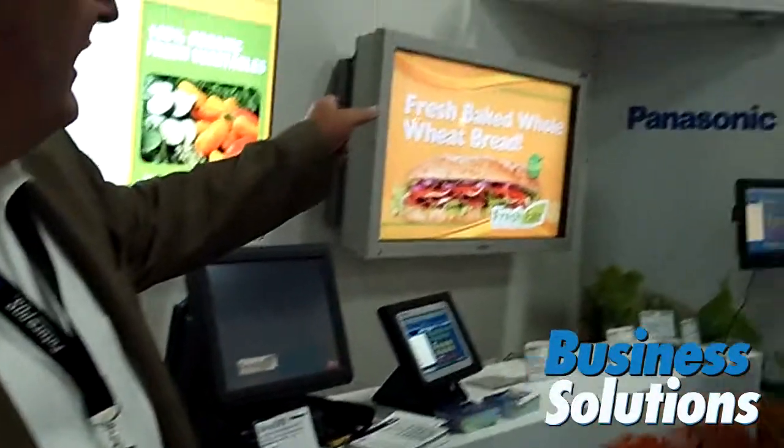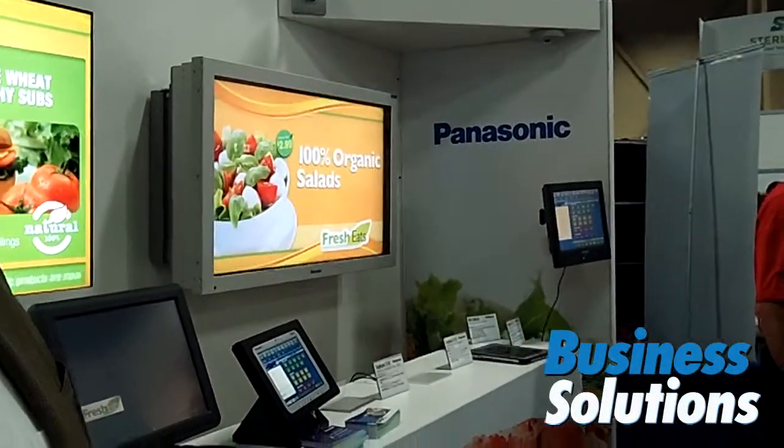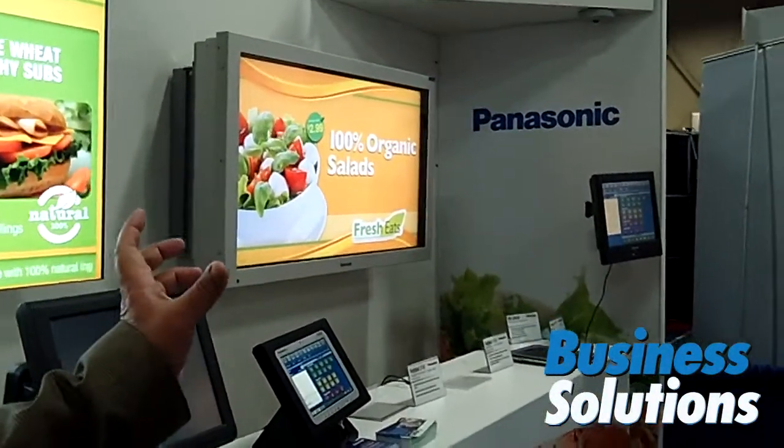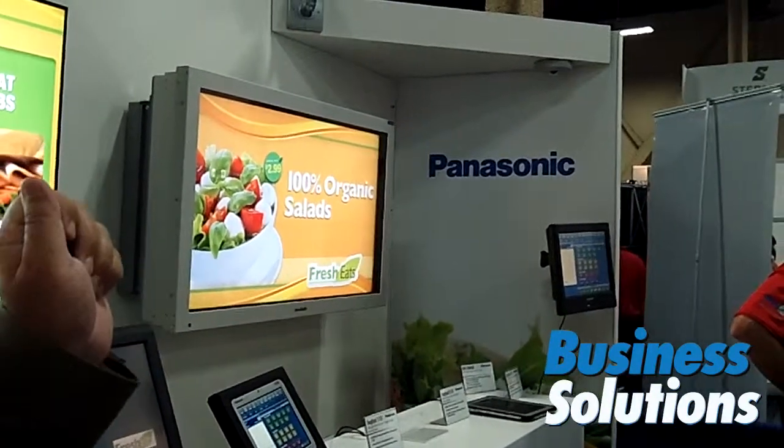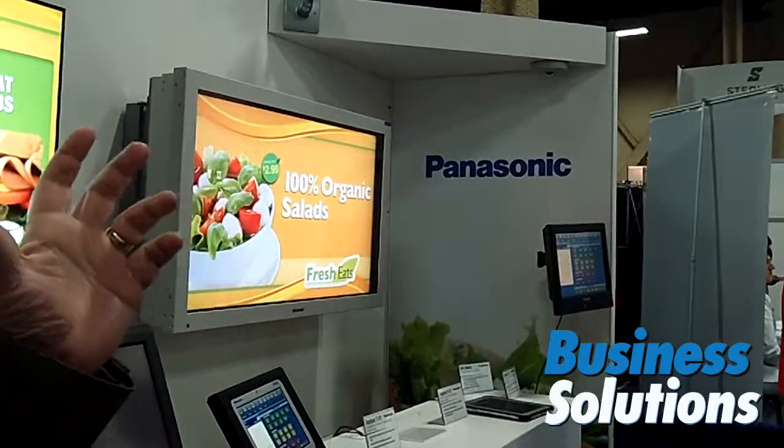We're also introducing an outdoor digital signage piece. This is a self-contained unit that doesn't need external heating or air conditioning, so it can be hung without any kind of external enclosures.